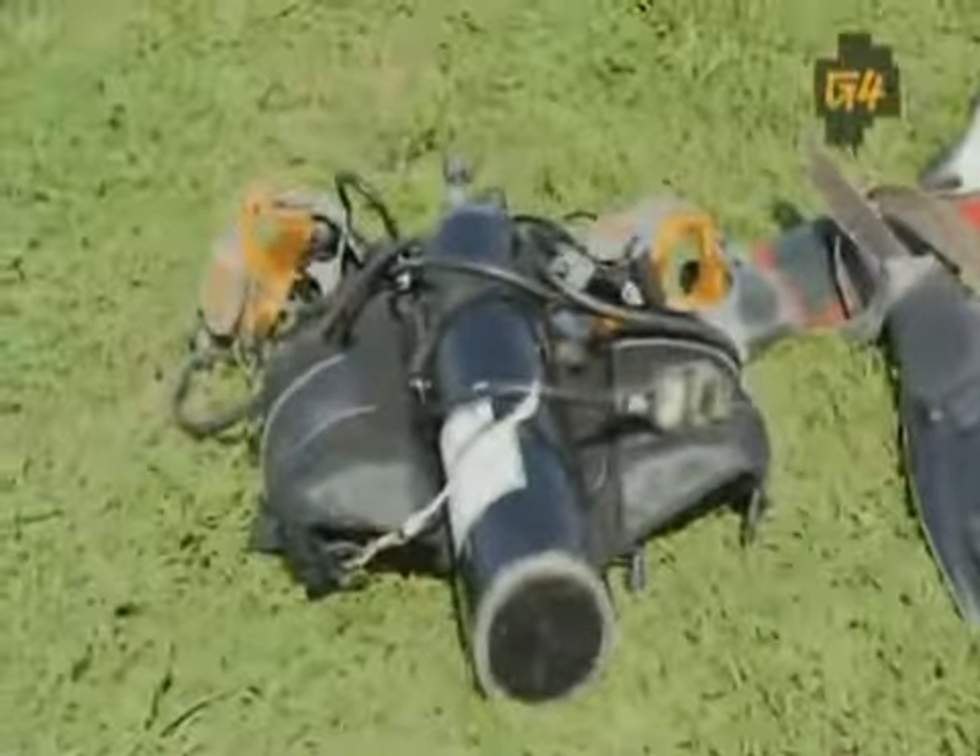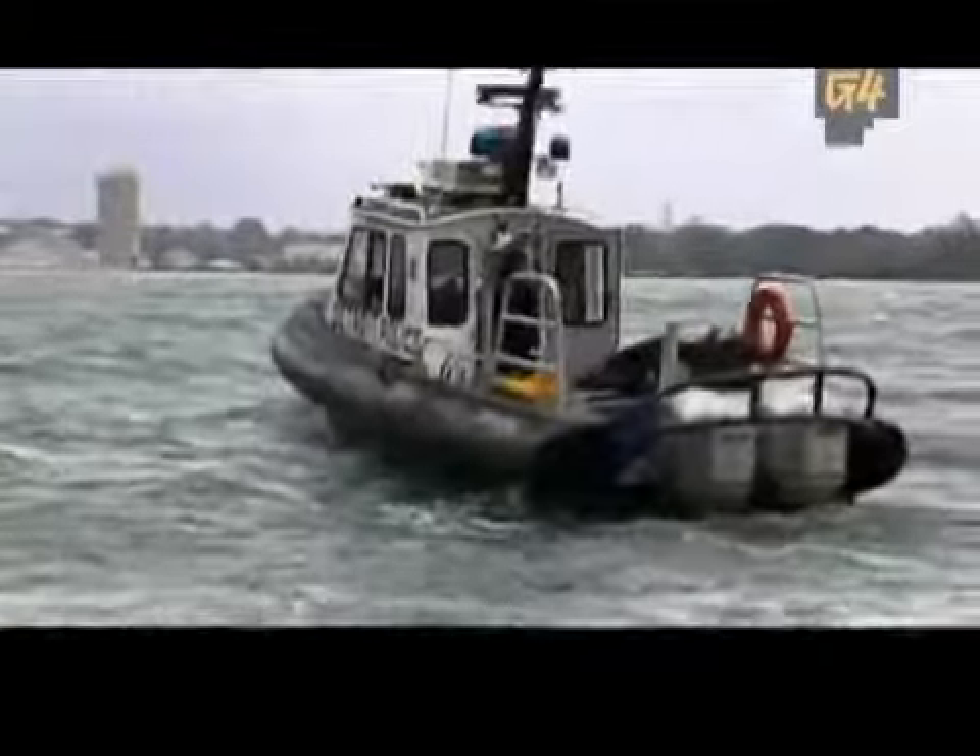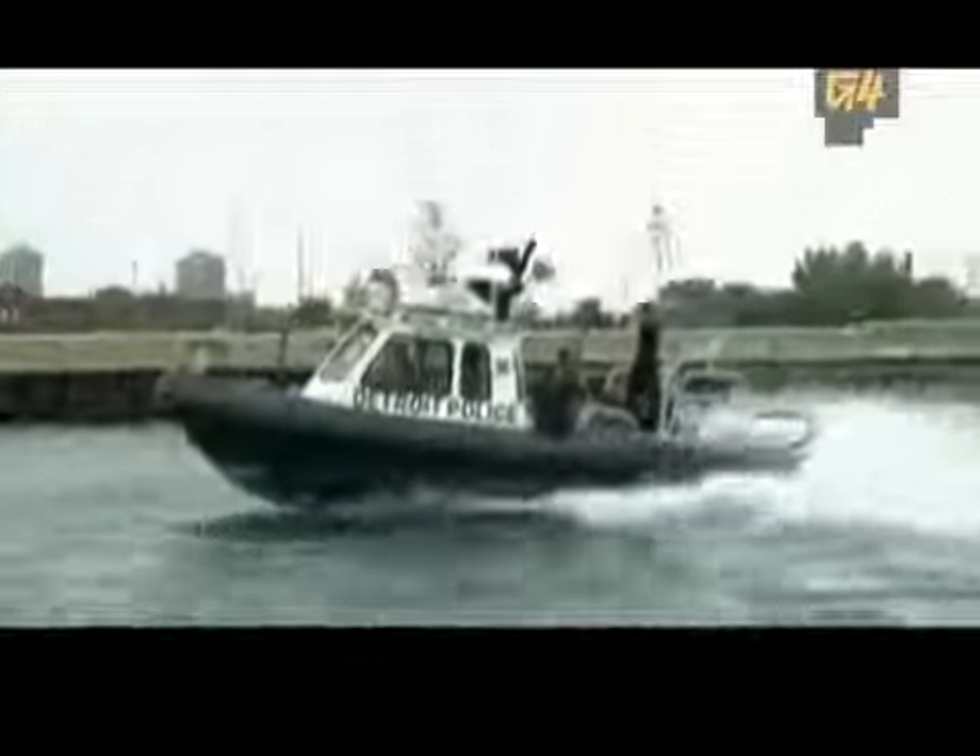This is some pretty advanced gear that the recovery team uses — I'd like to get a chance to test it out. First things first, we're going to send you out with some sonar and try to find a target that will give you a reason to get in the water. Let's go.